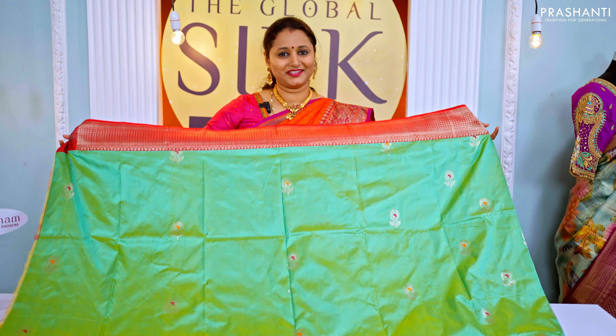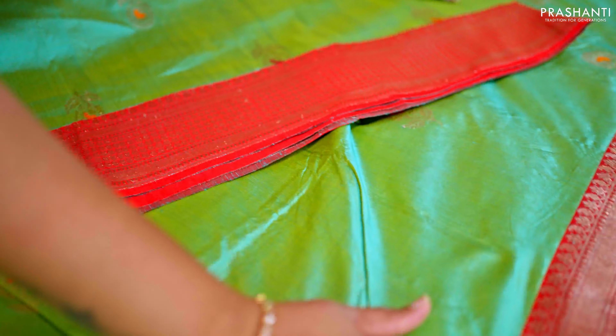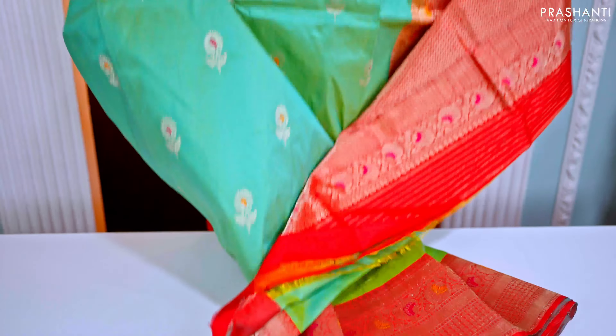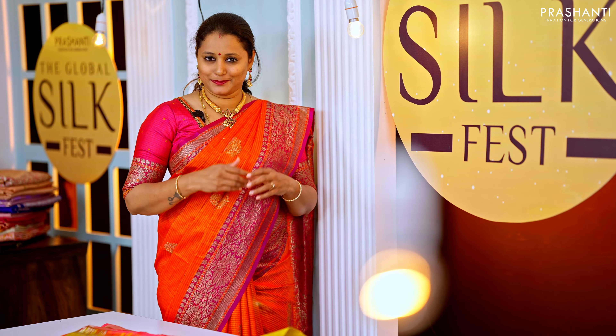The next one is a lovely color combination of sea green with red — a beautiful Banarasi katan silk saree with very classy and traditional zari woven borders in Banarasi style on both sides, with minakari thread work running throughout the border. The body has beautiful floral buttas with contrast color thread weaving along the body, and a rich Banarasi style pallu with very pretty paisley zari woven pattern, contrast floral border, and a plain blouse in red.